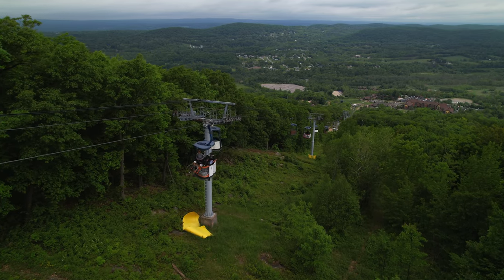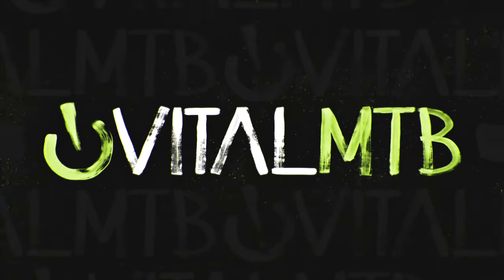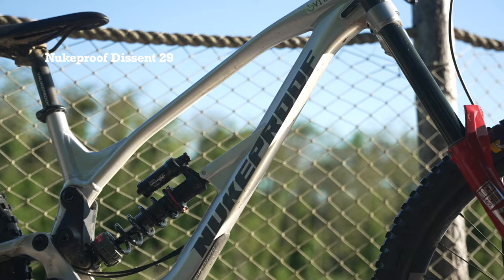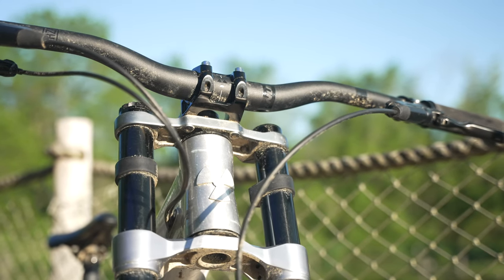Welcome to Vital MTB's 2022 Downhill Bike Test Session. In this video, we will discuss the performance of Nukeproof's Descent 2.9. To read the full review, head to vitalmtb.com.